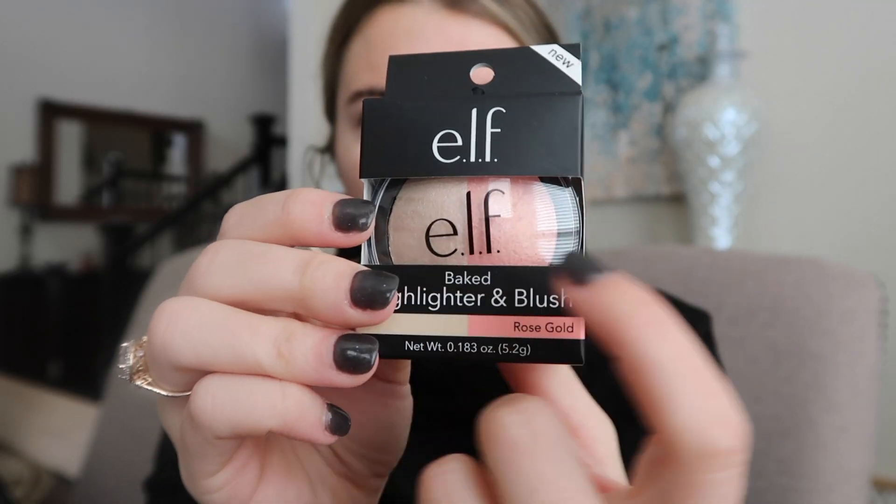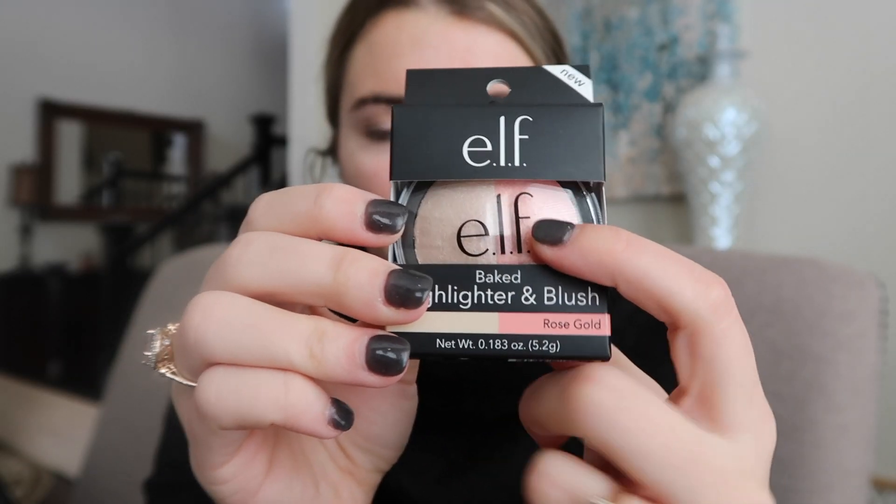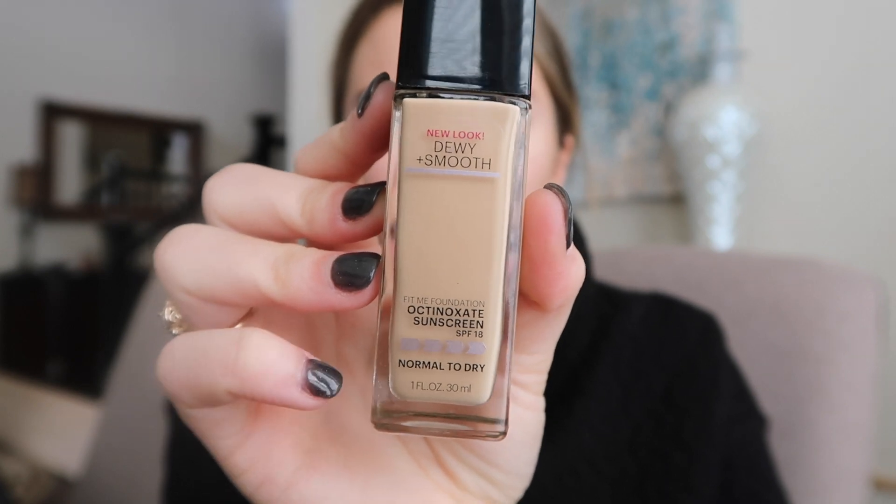I also went to Target and there I got this ELF Baked Highlighter and Blush — it's half highlighter, half blush. This is part of the reason I tanned, because it looked a little bit tanner than I was going to be. The only thing I'm going to be using that is not drugstore is my Laura Mercier powder, and that's just going to be to set the under eyes because mama needs it.